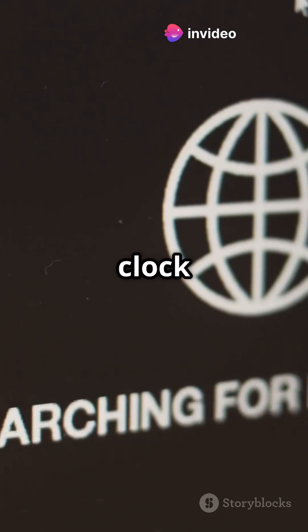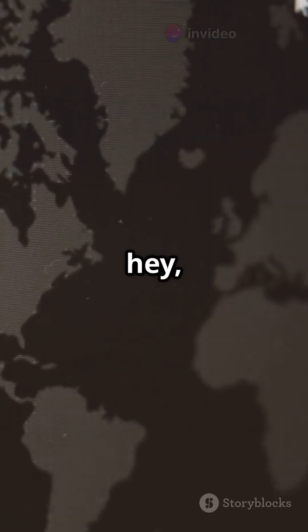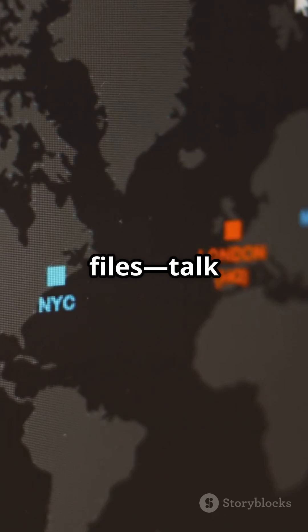Bonus tip: fix any clock issues by setting Windows to use UTC. And hey, Linux can even read your Windows files — talk about teamwork.